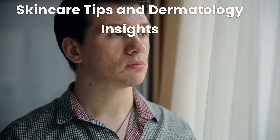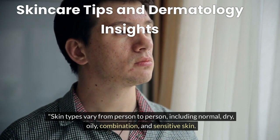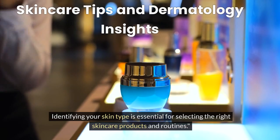Common Skin Types. Skin types vary from person to person, including normal, dry, oily, combination, and sensitive skin. Identifying your skin type is essential for selecting the right skincare products and routines.